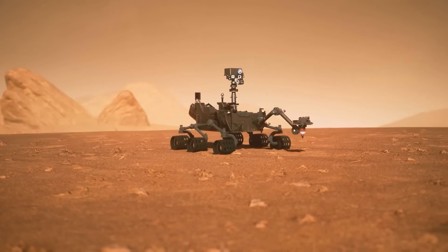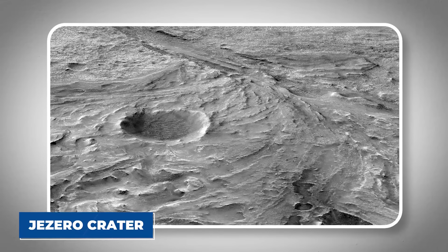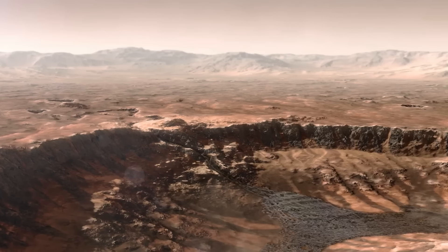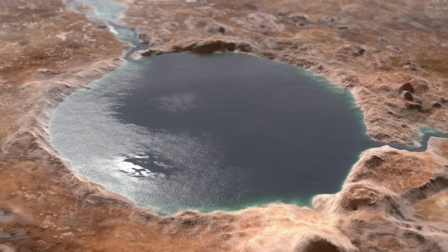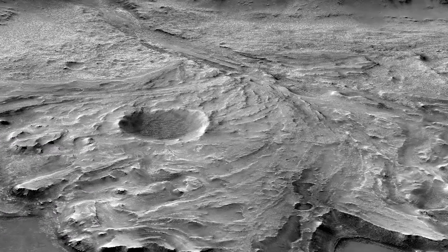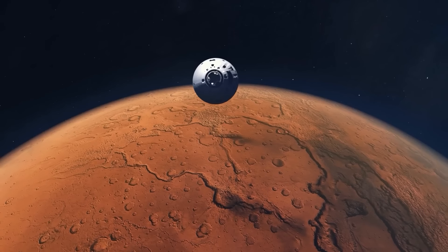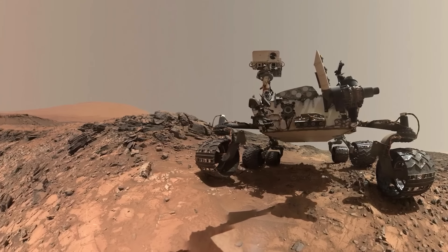After landing safely, the rover began sending back even more footage of the landscape around it, giving us our first detailed look at Jezero Crater. This site was chosen because scientists think it might have clues about ancient life on Mars. They believe this crater once held a big lake. The formations that look like river deltas suggest that rivers might have flowed into this lake, bringing sediments that could hold signs of past life. The arrival of this rover on Mars kicked off an exciting new chapter in space exploration.